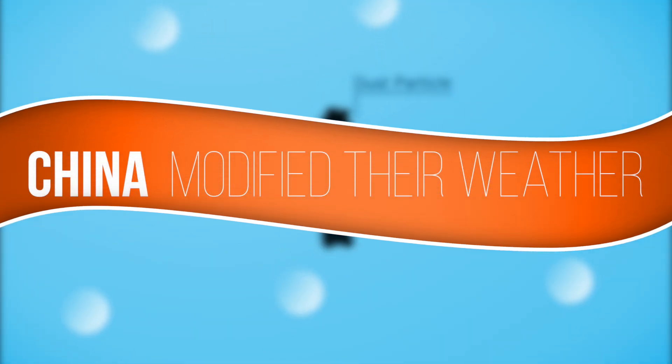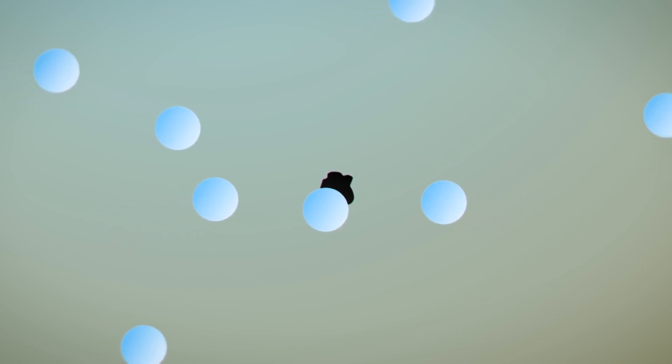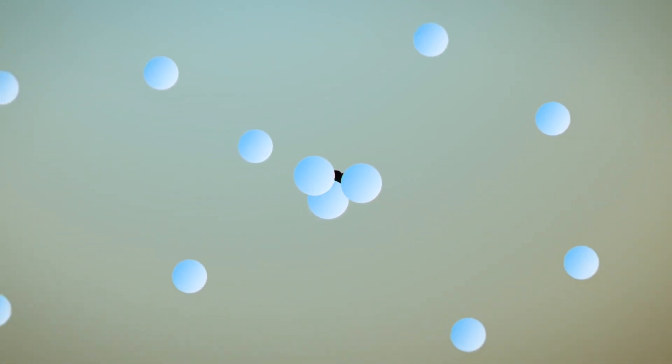Cloud seeding works by adding tiny particulate matter to water vapour in a potential cloud to form raindrops, which get heavy enough to fall out of the cloud.